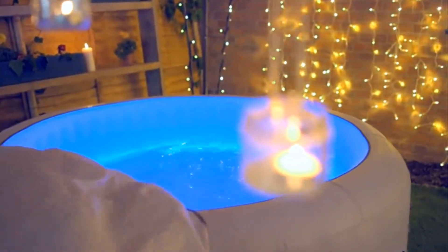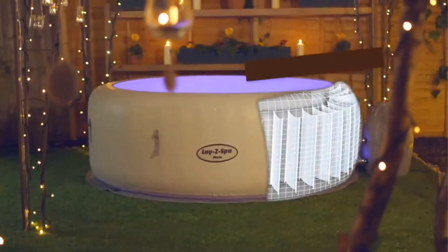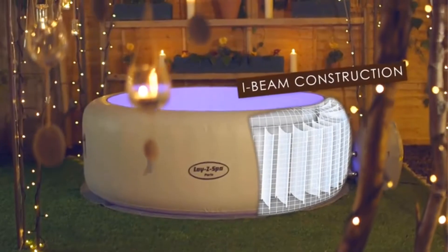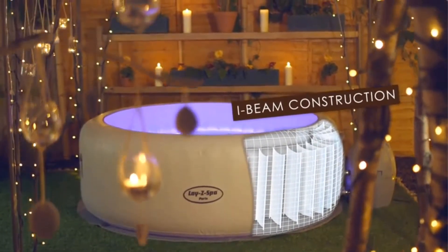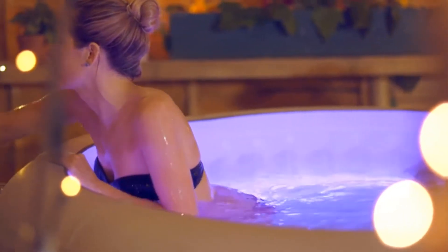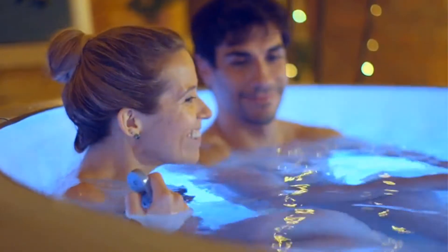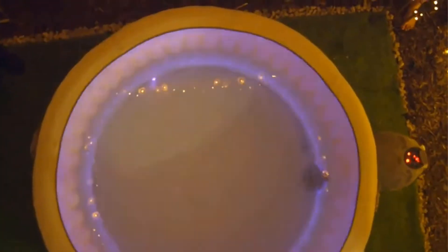Made with a polyester mesh core and double-layered PVC coating, this tub is durable and three-ply puncture resistant. The air-padded cushion on the ground mat provides superior comfort. The leatherette cover with two safety lock clips prevents unwanted debris from mixing into the water. The easy-lift grip on the tub also provides convenient portability.